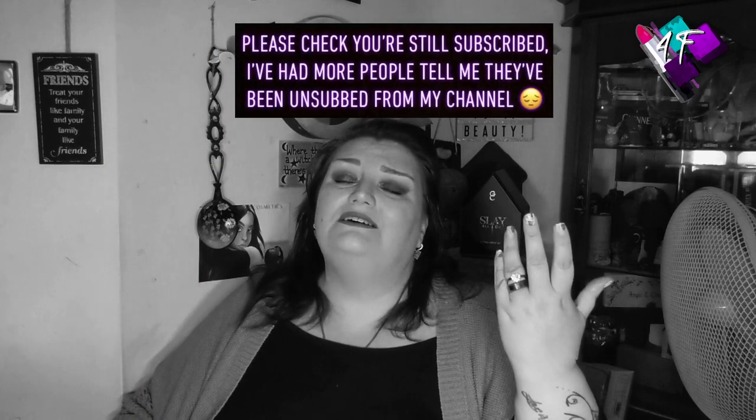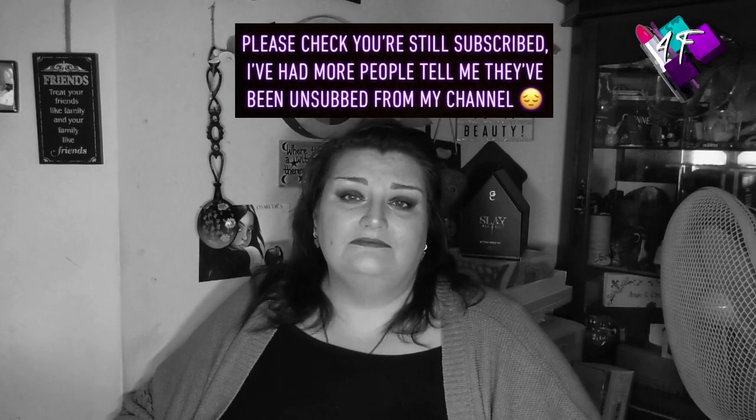Hey, when will I be YouTube famous? I don't know, probably never. But what I do know is that this is 4F Beauty and if I've done my job properly you should be watching me in black and white right now. Don't worry, it becomes colour later on. It's like the Wizard of Oz without dropping the house on the witch to get a pair of shoes. It's a long way to go for a pair of shoes.